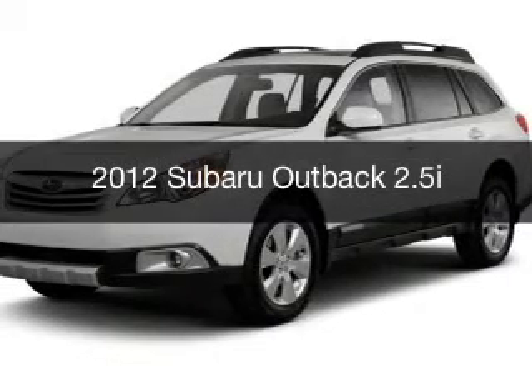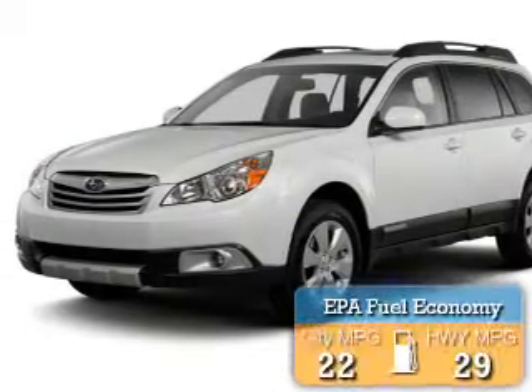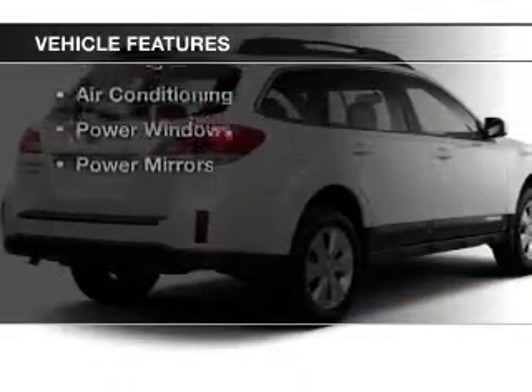This is a used 2012 Subaru Outback. It's powered by all-wheel drive and a capable engine, with great fuel efficiency that saves you money by requiring fewer trips to the gas station. The features include steering wheel controls,